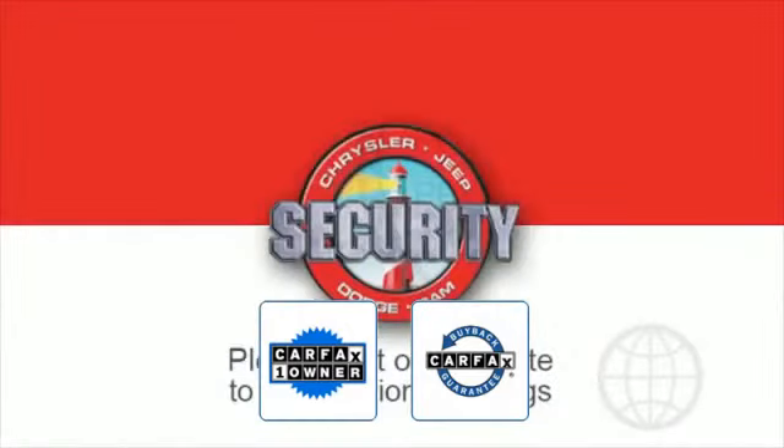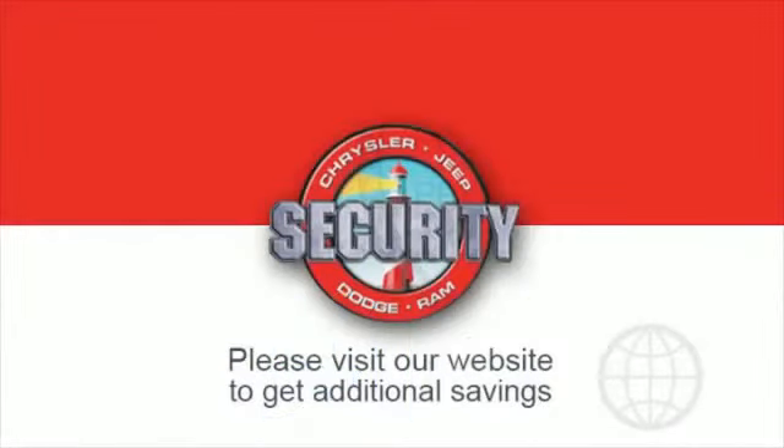This high quality model also qualifies for the Carfax buyback guarantee. This is a top rated dealer — make an appointment today.